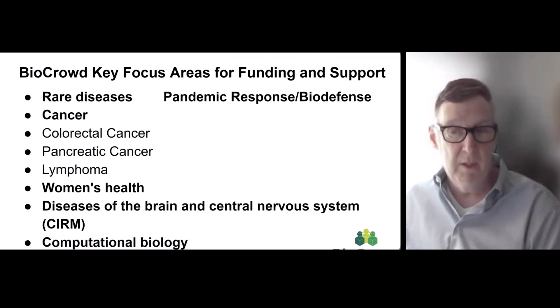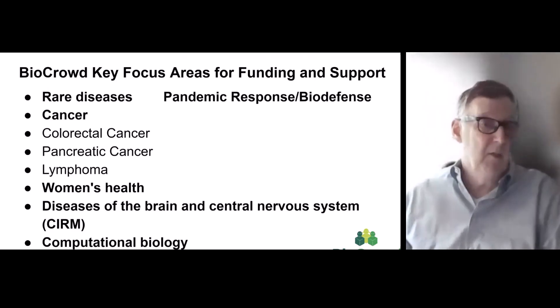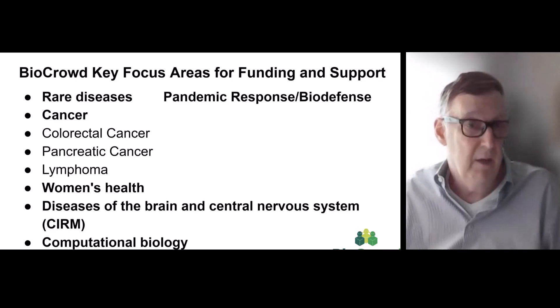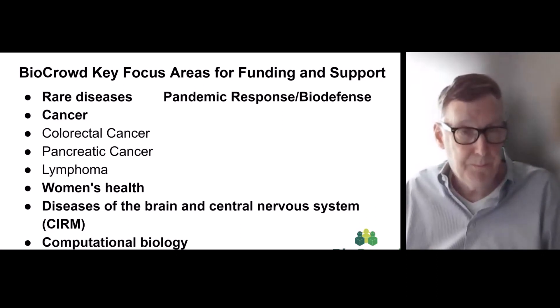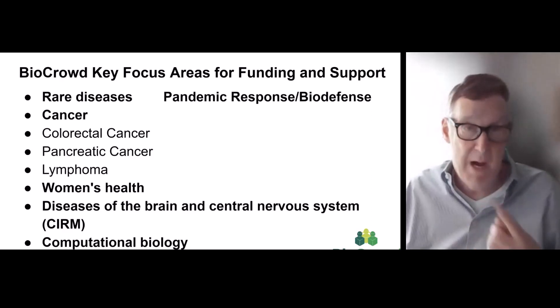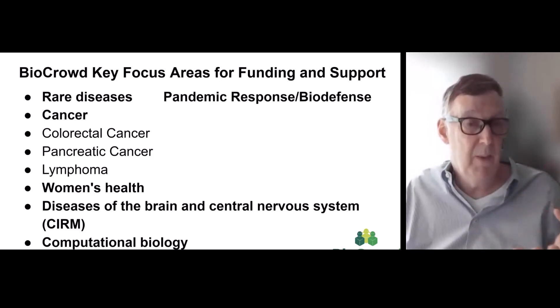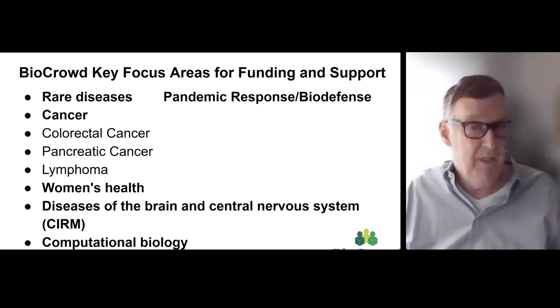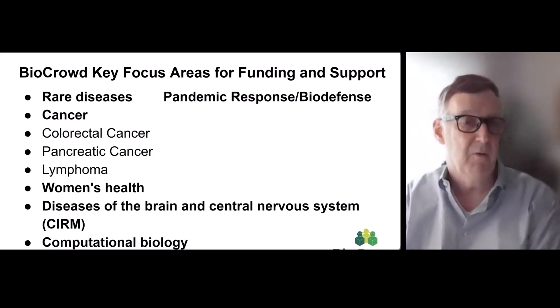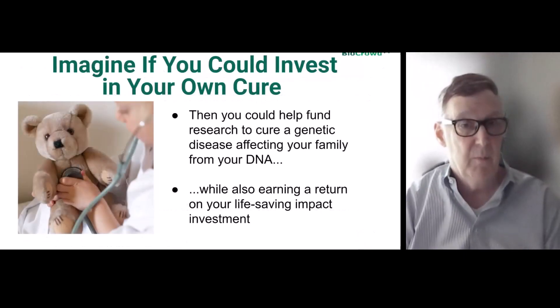BioCrowd's key focus areas include rare diseases. There are over 7,000 rare diseases according to the FDA, and a rare disease is categorized as affecting fewer than 200,000 people. Digital asset tokens work especially well here — we can reward people early on and get patient groups involved. Pharma companies often pass on rare diseases because they're not economically feasible, but this is something we can activate. NSF grants could also be something we might qualify for.